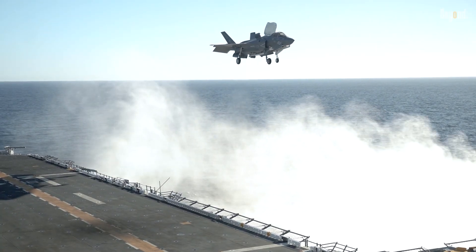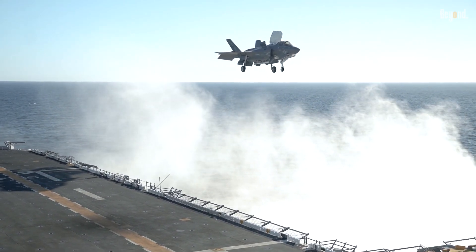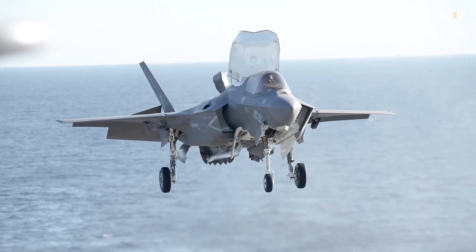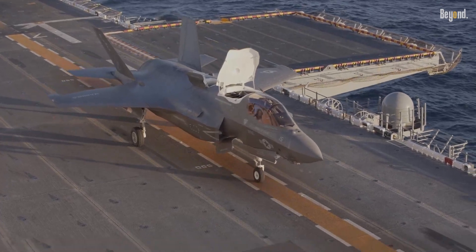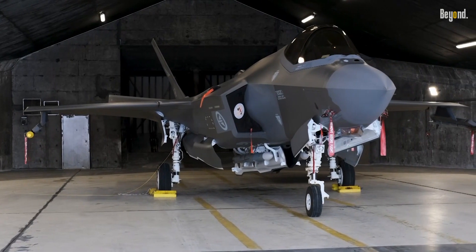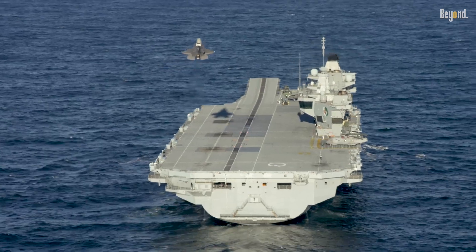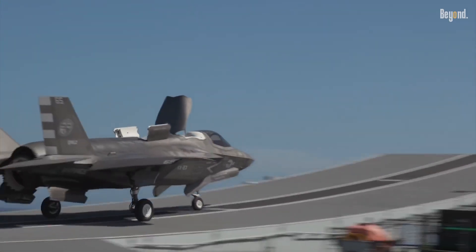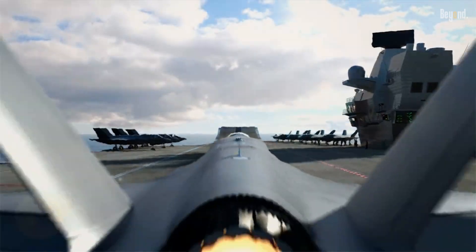The F-35B variant uses a shaft-driven lift fan during flight, allowing it to achieve STOVL capability, but this is wholly different from true thrust vectoring. It is in this particular configuration that the F-35B manages unstable conditions when hovering or transitioning, according to principles surrounding the manipulation of thrust — not the full gamut of thrust vectoring.